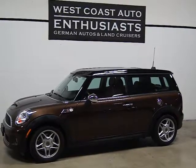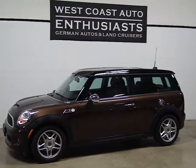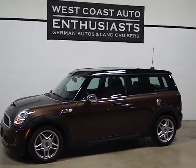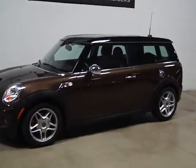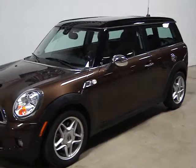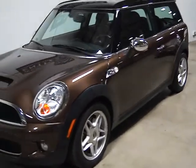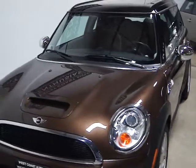Thank you for visiting West Coast Auto Enthusiast. Today we're featuring a 2008 Mini Cooper Clubman S. If you're not familiar with the Coopers, the S is a designation of what was originally a supercharger in what is now known as a turbocharged car, dating back to 2007.